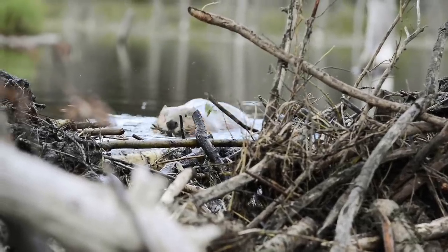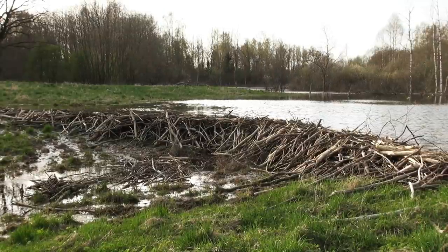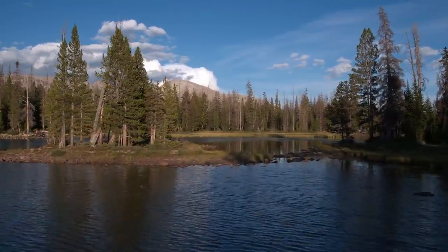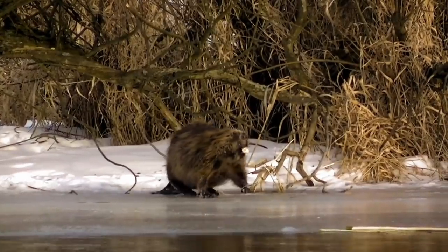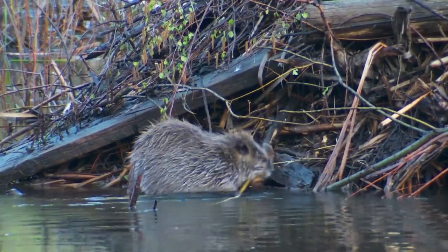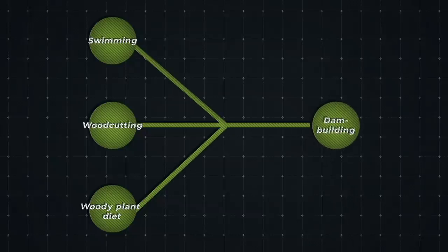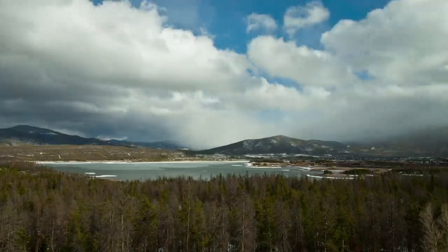Dam building may have first emerged after early beavers collected branches for feeding. Eventually, the growing pile of sticks could have created dams by pure luck, and the effects would have been huge. A deeper pond is a great defence, providing a safe refuge from land predators, and creating better conditions for underwater food hoarding — especially in winter, because deeper water would prevent the whole pond from freezing over. Because of this, natural selection would have favoured those that maintained the dam, possibly as an extension of their pre-existing nesting behaviour. Swimming, woodcutting, and a woody plant diet could have set the stage for the evolution of dam building, and the climate cooling that started around 15 million years ago would have allowed a period for these behaviours to be selected for.